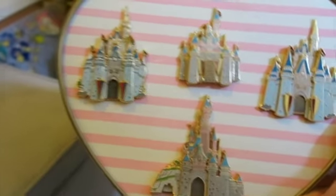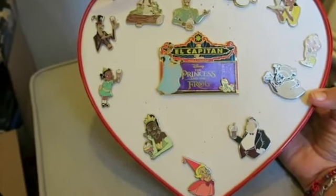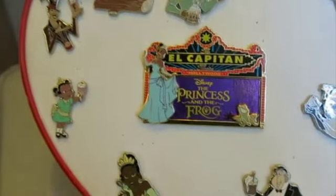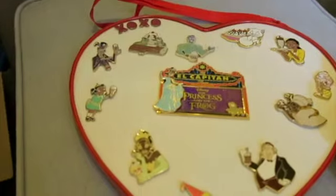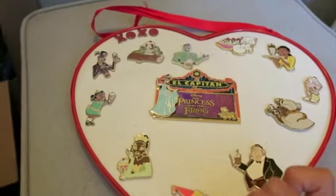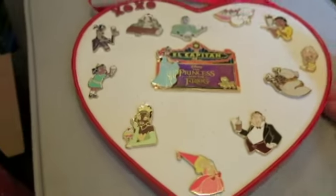I collect Princess and the Frog. This section is the PTDs — Pin Trader Delights — where all the characters are holding some sort of ice cream or milkshake. In the middle I have the marquee. I still need four more characters to complete it: adult Lottie, Lewis, the alligator, Lottie's dad, and a Tiana/Naveen's frogs pin.